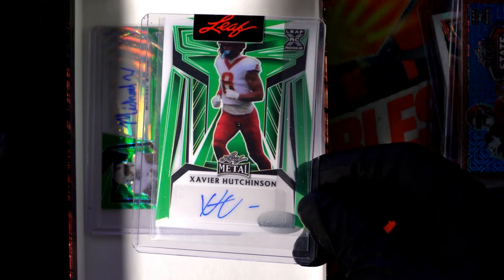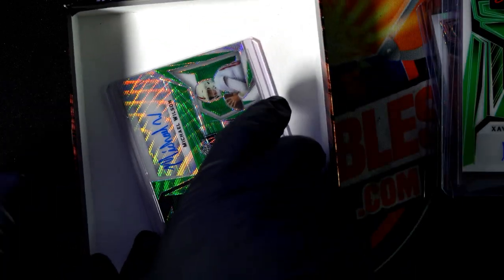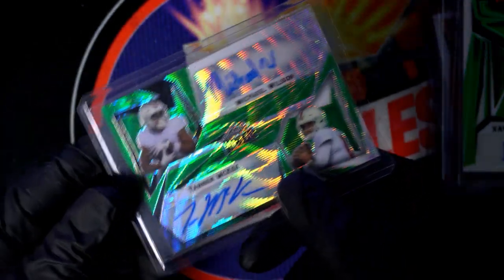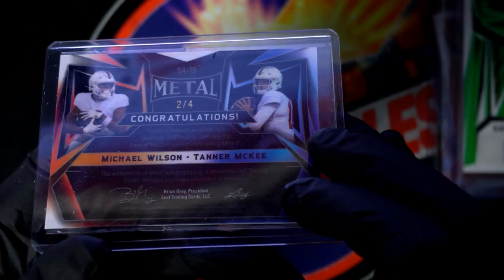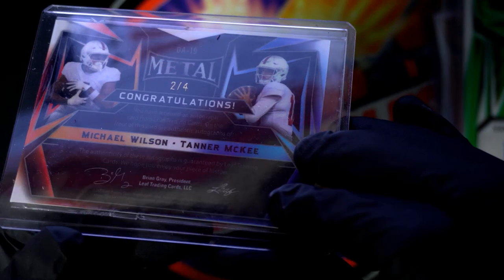And the final hit of the break — what's it gonna be? Oh, it's a double autograph hit here. It's a double. I want to be very careful with this because the top might be exposed a little bit. I'm just going to put it this way to get it off the thing — there we go. So we got two autographs: Michael Wilson and Tanner McGee. Really cool to have two autographs come out of here. Congratulations — it's a two of four. Looks like maybe a running back and quarterback. Michael Wilson, Tanner McGee.